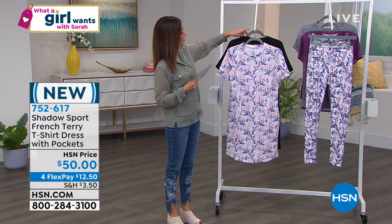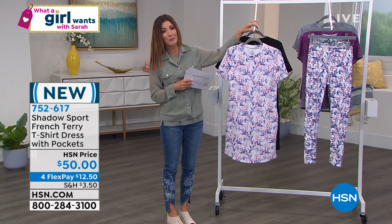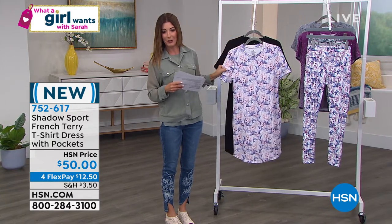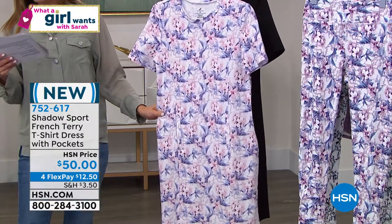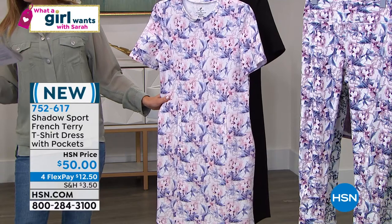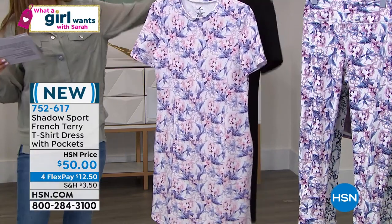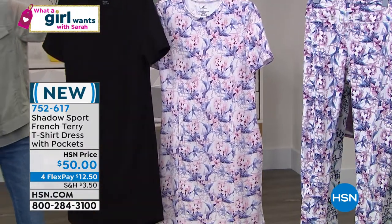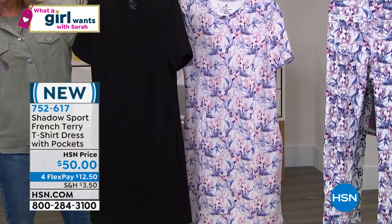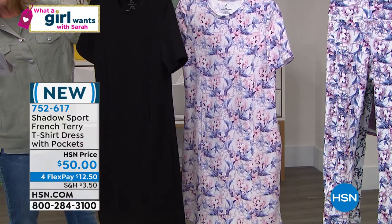Let's start with the Shadow Sport. By the way, I love this line — it is so cute, so fun, so sporty, and also super wearable. This is our Shadow Sport French Terry t-shirt dress with pockets. It's brand new, and we have this in two great colors: the black, and the purple watercolor print. It's our first ever presentation — a lightweight French Terry.